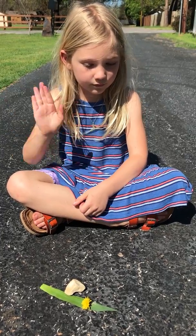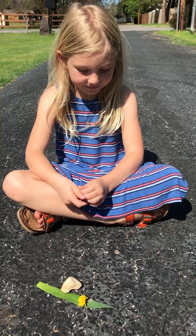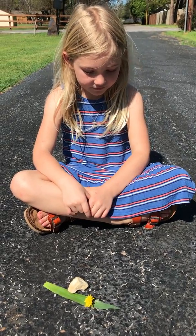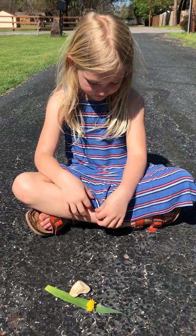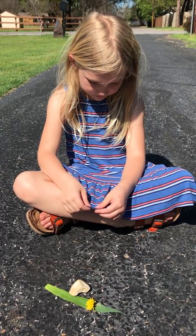Hi everybody! I'm here with Kate and we're enjoying this beautiful day and taking an opportunity to learn outside. We're playing a game of seek and find. First, I ask Kate to find something hard.